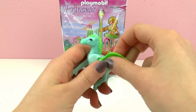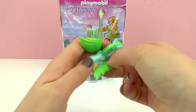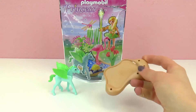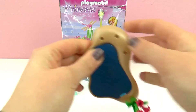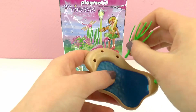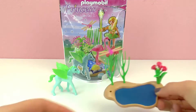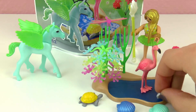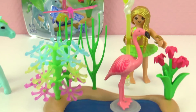Oh, here is baby Pegasus! He is so cute. Okay, so let's put the wings on — one goes here. And here is the finished set.